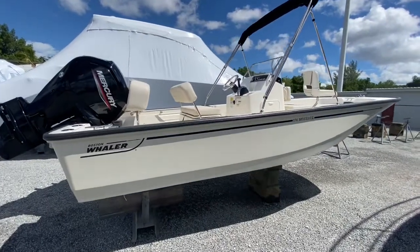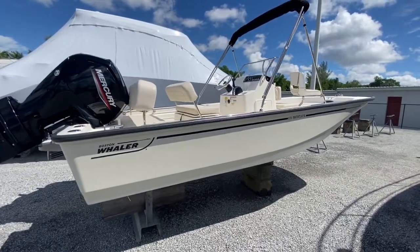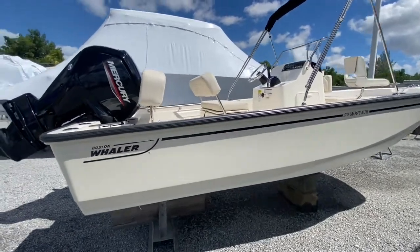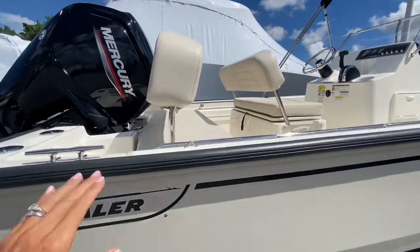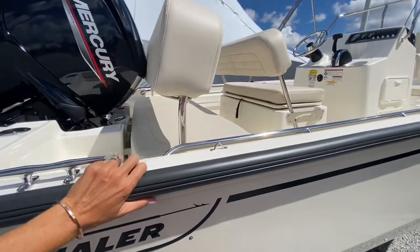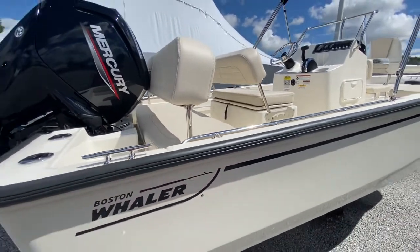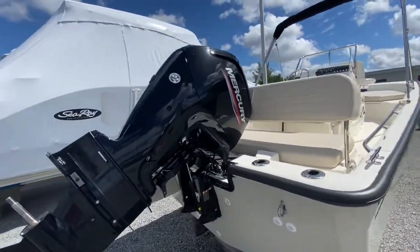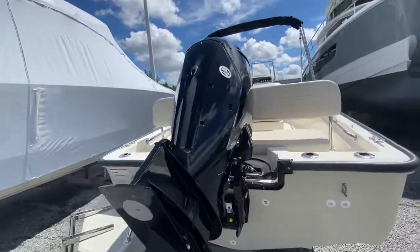This boat is a really cool color — it's not white, it's more of a grige, which is like a gray beige. It has a black boot stripe and a great black rubber rub rail, just in case you're playing bumper cars on the water. You'll notice too we have a Mercury four-stroke outboard motor in black.